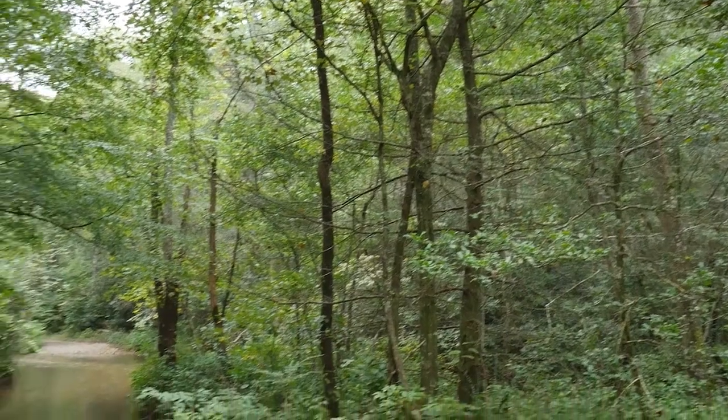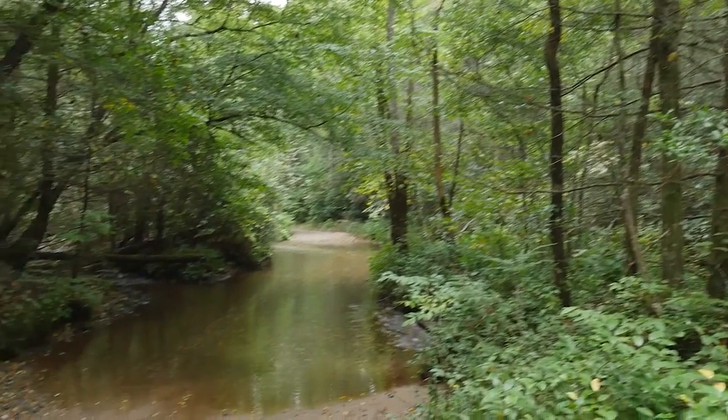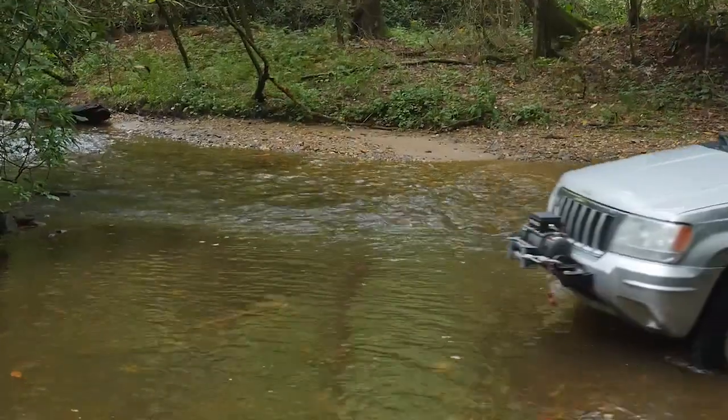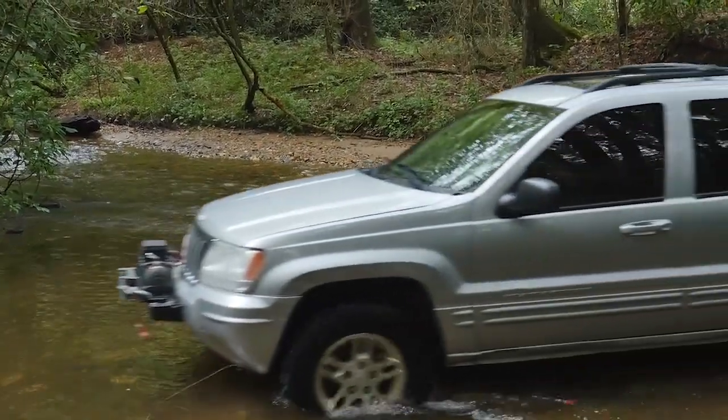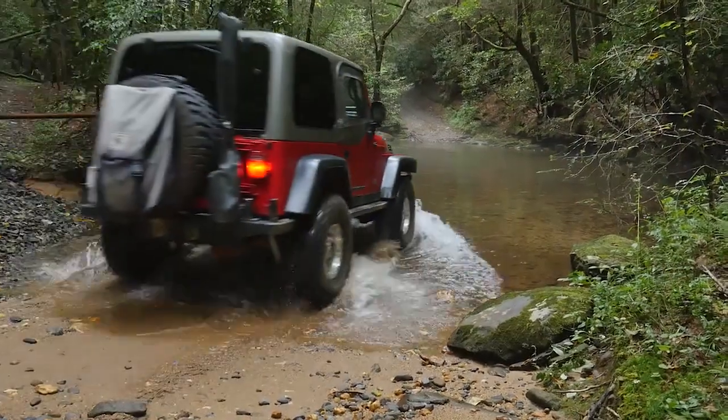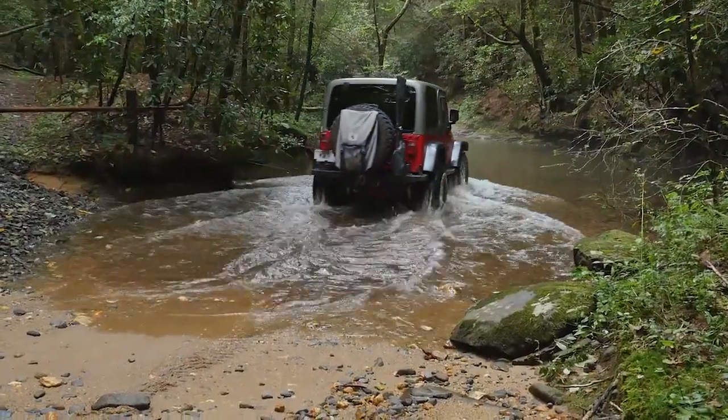Always be sure to check the depth of water and mud before entering a mud hole or pool of water — it's not fun, and neither is walking home. Always use an established water crossing and go directly from shore to shore. Do not drive upstream or downstream, as this stirs up silt and ruins fish habitat.